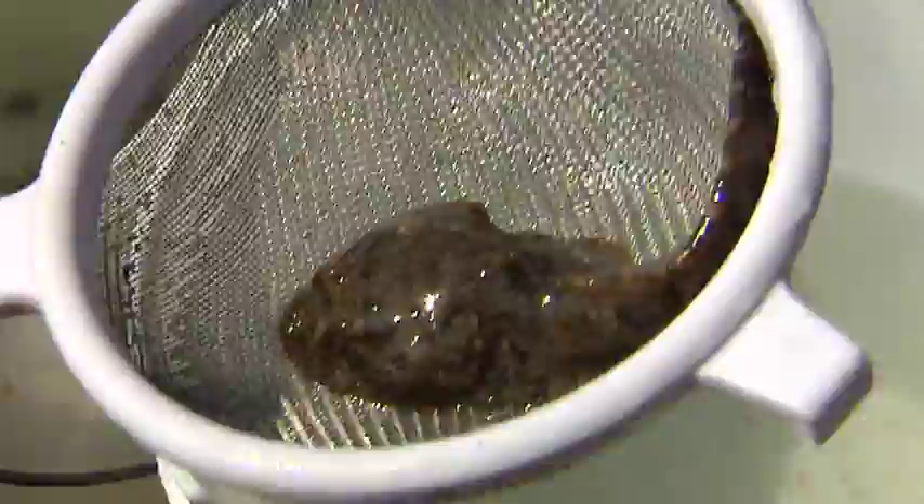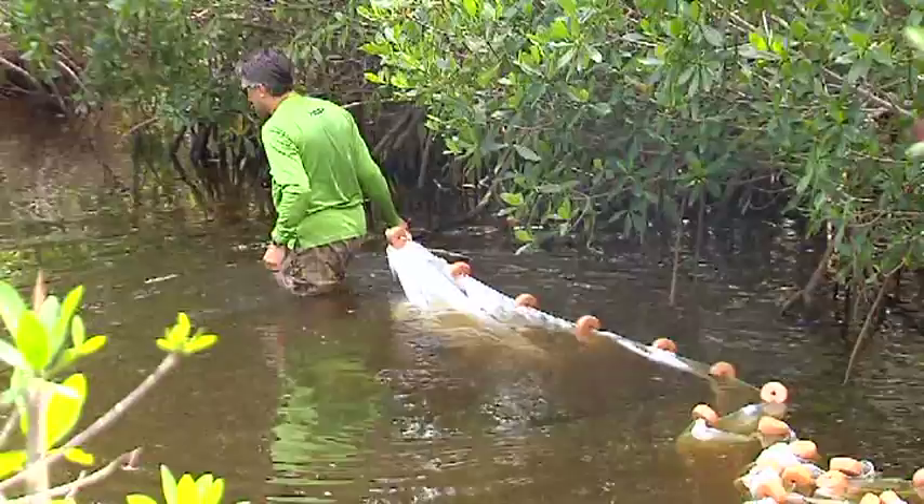A mainstay in these creeks is the gambusia, or mosquito fish, which you have right here. This is a sailfin molly — another common species back in these creeks.